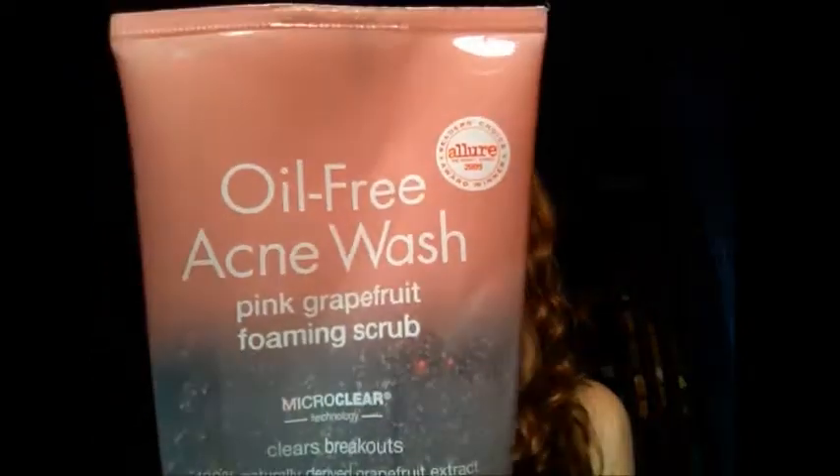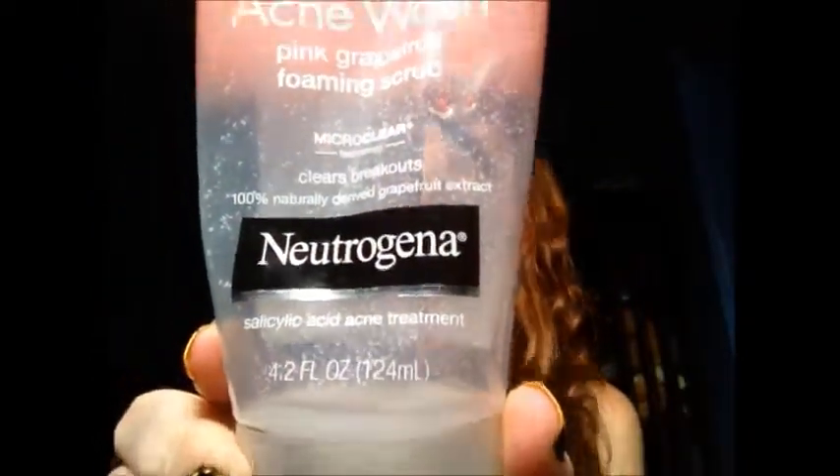The next product is the Oil-Free Acne Wash Pink Grapefruit Foaming Scrub from Neutrogena — I got the exfoliator version. This stuff is nice; it smells nice and grapefruity, as the packaging suggests. I didn't mind it, but I didn't repurchase it because I wanted to try other things. I just kind of go nuts with face washes. Plus it was a little too harsh on my dry skin — a little too clarifying. I might repurchase it later, but yeah, it was nice, just a little too harsh for me.